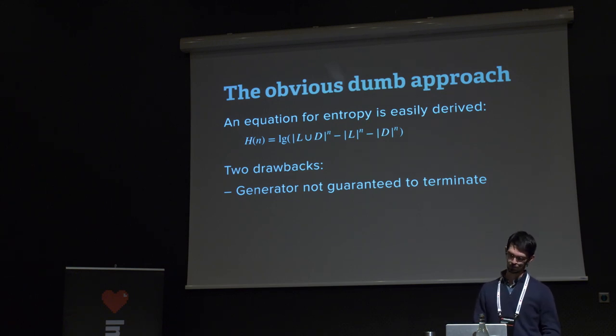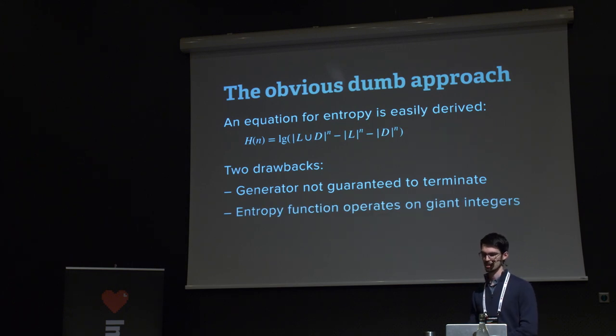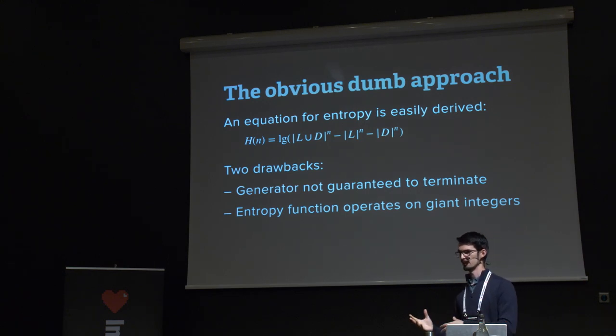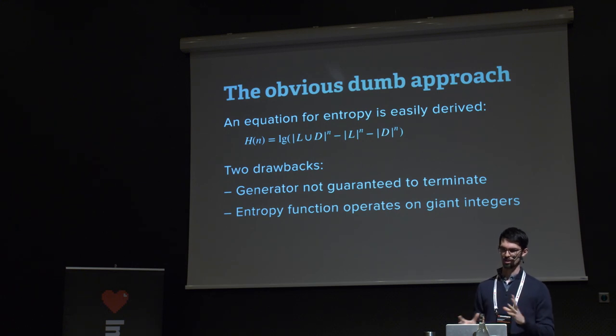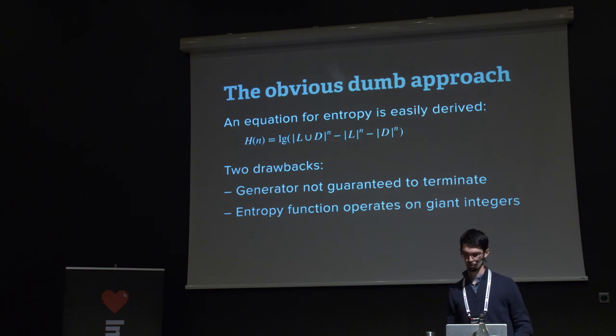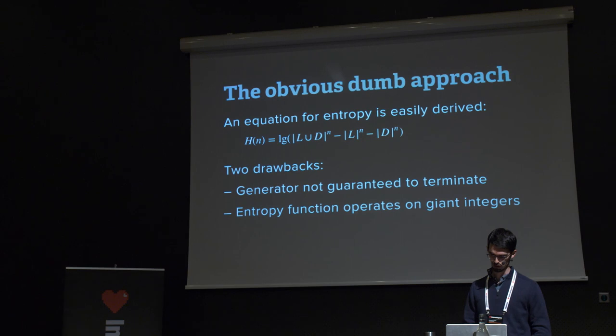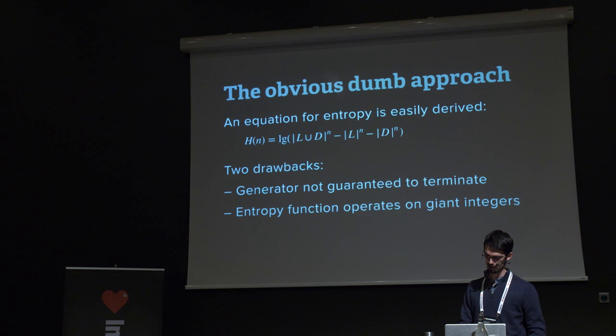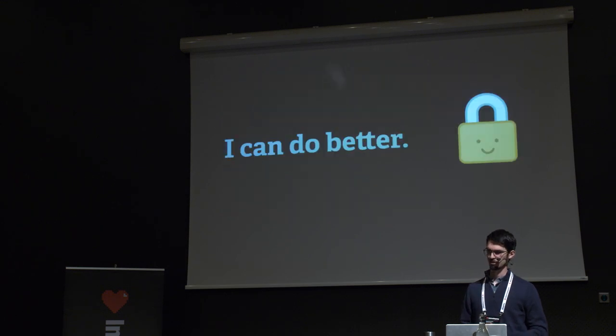Another drawback of this approach is that the entropy function operates on giant integers. Our earlier approach kept numbers manageable by multiplying log of alphabet size by password length. Here we're taking enormous integers, subtracting them, then taking the log — and that gets more complex as requirements increase. Jeff and I felt we could do better.